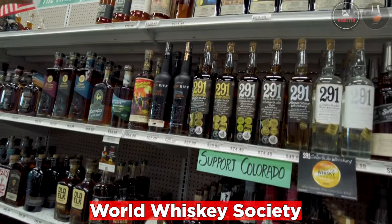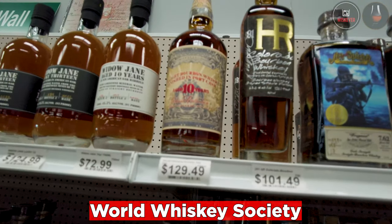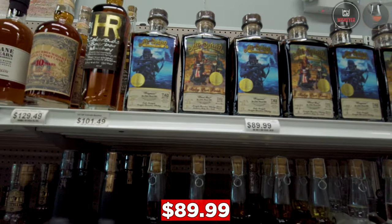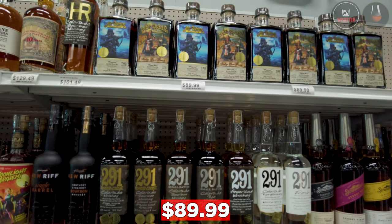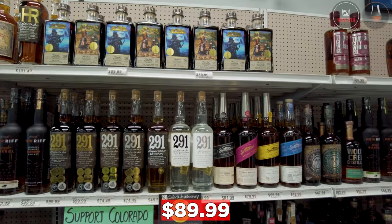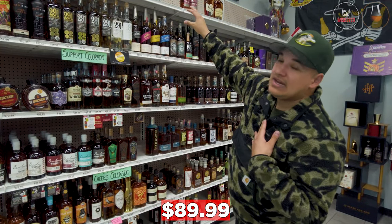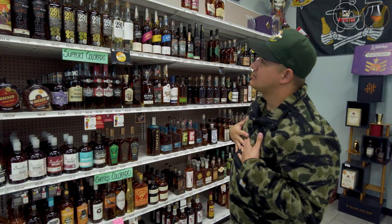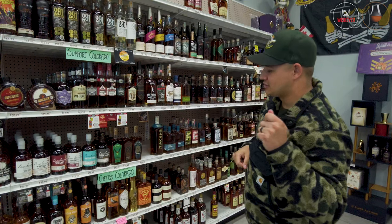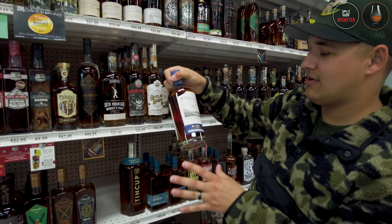World Whiskey Society has their 10-year here — the first store I've seen carry it. A little to the right, $89.99 for all their Art of the Spirits picks. They have a Frogman and a Ruby Port — the store owners said they really love the Ruby Port. I'm a big fan of everything Art of the Spirits, so they have plenty of it here. If you've been wanting to try it, it's a great price at $89.99.